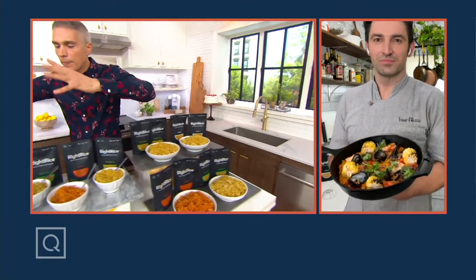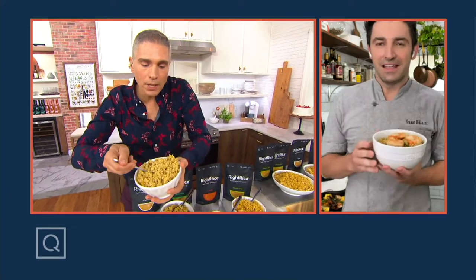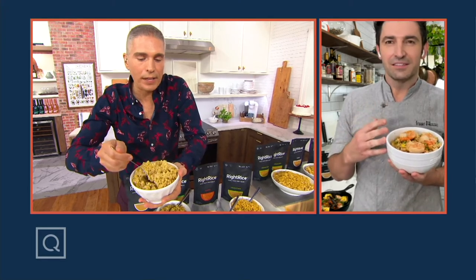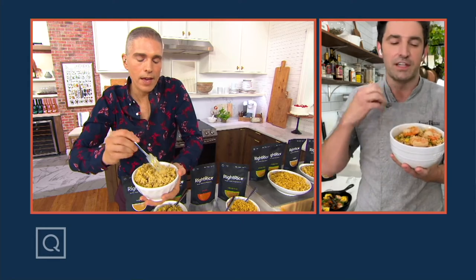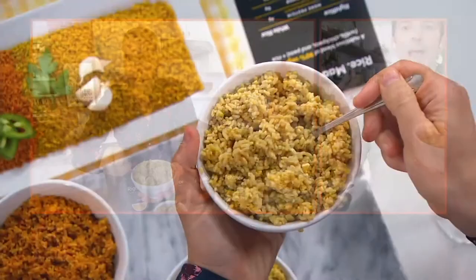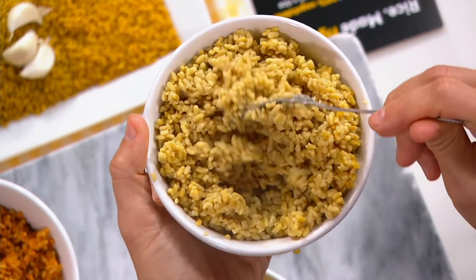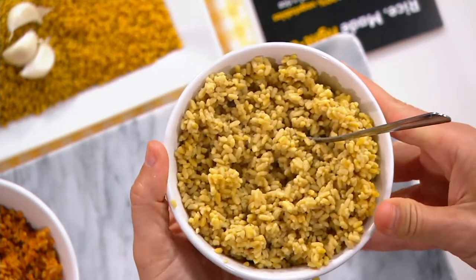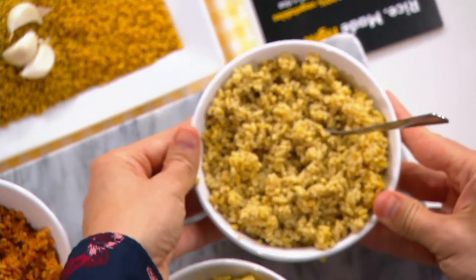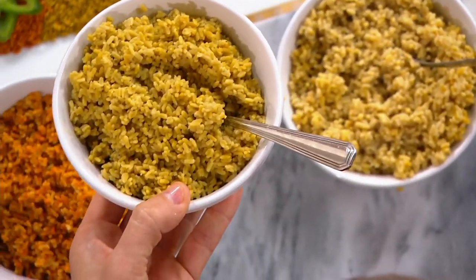Let's go through the flavors. The original — it's so funny because it's not plain, right? It's got a flavor to it. It's just a light flavor — almost like garlic and some onion powder in there just to give it a small lift. Then you add all the rest of your flavors with it. I've got a beautiful little fried rice here going on with some shrimp on top with the original. The fact that I can have fried rice in 10 or 15 minutes is unbelievable. Then this one is the garlic herb.